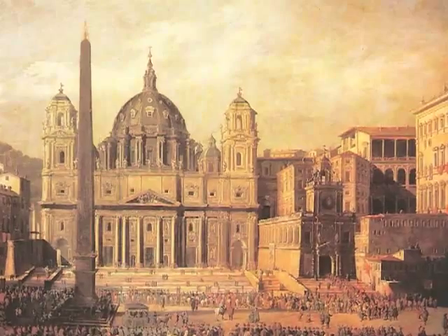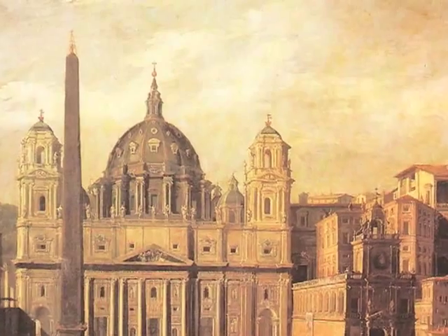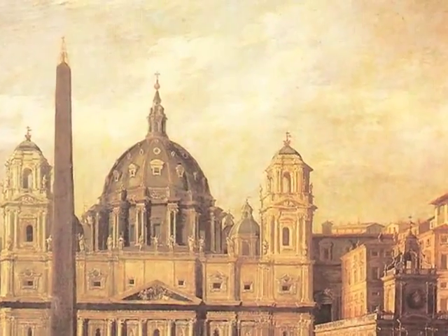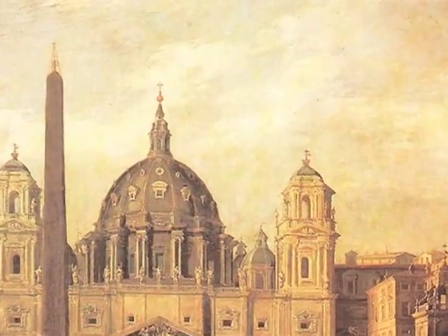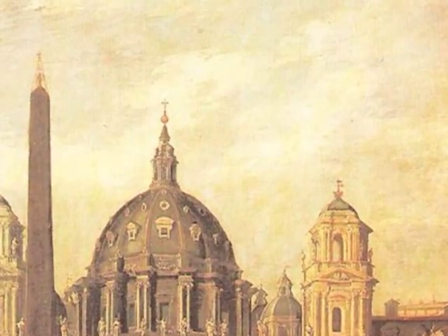During the Middle Ages, a gilt ball on top of the obelisk was believed to contain the ashes of Julius Caesar. But when the ball was removed, guess what they found? Nothing. The ball is now in a museum in Rome.